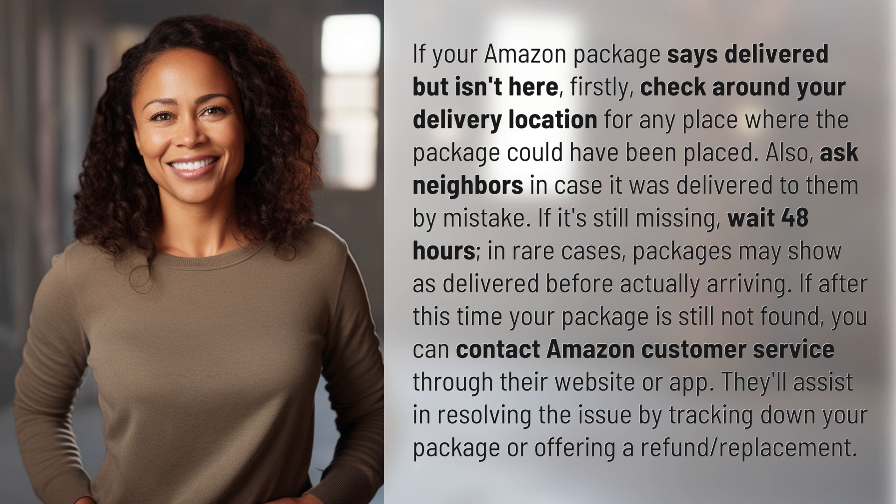If after this time your package is still not found, you can contact Amazon customer service through their website or app. They'll assist in resolving the issue by tracking down your package or offering a refund or replacement.